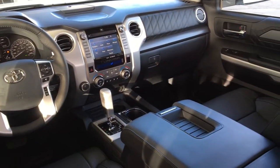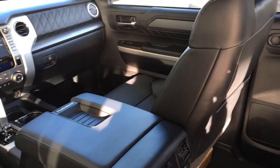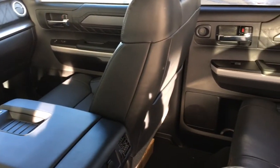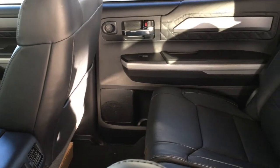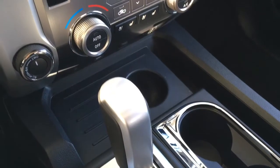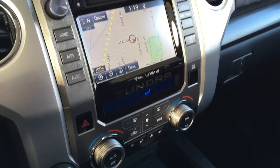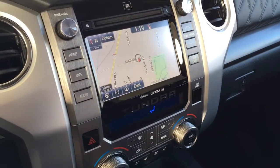Inside you'll find premium leather upholstery along with climate control AC, power windows and locks, power heated seats, a leather wrapped wheel, power tilt steering, cruise control, a power moonroof, and a great sounding JBL AM FM CD XM radio with Bluetooth steering wheel controls, navigation and a backup camera.